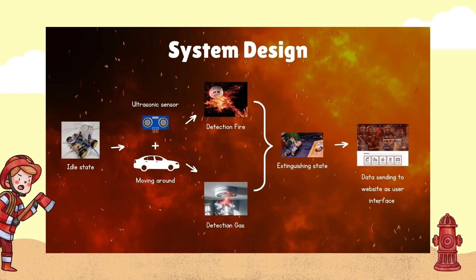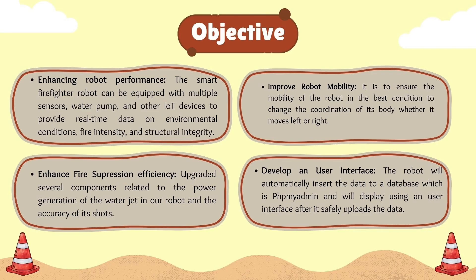This is our system design. The prototype will detect the fire or gas and will move to extinguish the fire through the path it finds. It will also detect if there is an obstacle in front using ultrasonic sensors. After that, it will send the data to a user interface server as a database.